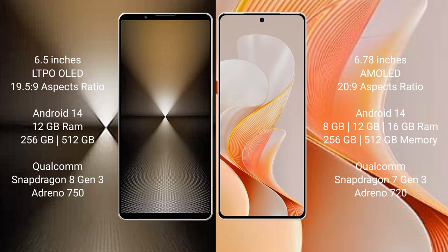Both the Sony Xperia 1 Mark 6 and the Vivo S19 run on the Android 14 operating system.